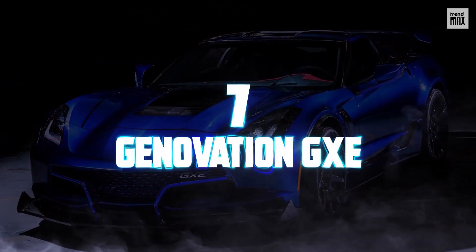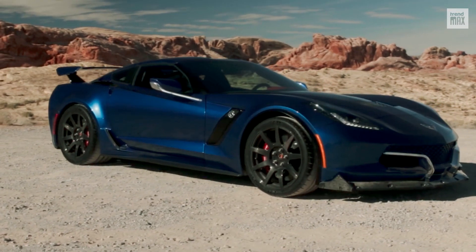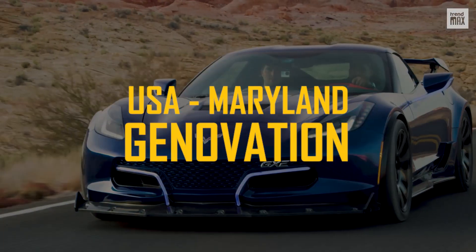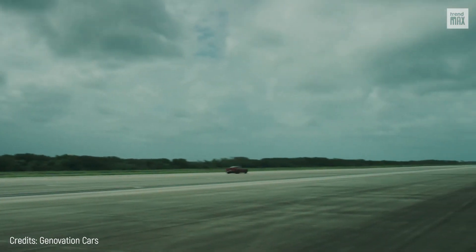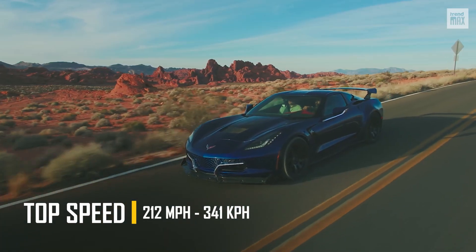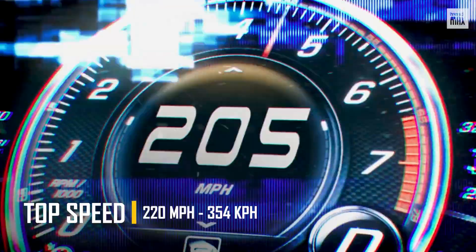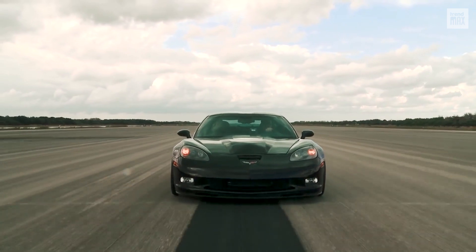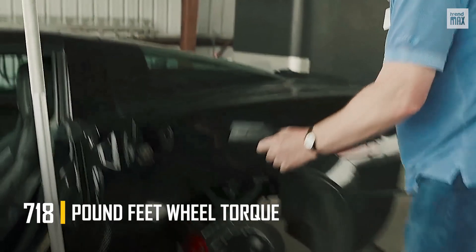Number 7. Genovation GXE. The Genovation GXE car was built in the United States by Genovation, a Maryland company that was founded in 2008. It was introduced at the Consumer Electronics Show in Las Vegas, and made a splash for its speed that was tested and reached 212 miles per hour, although Genovation claims that it can reach 220 miles per hour. It has a wheel torque of 718 pound-feet.